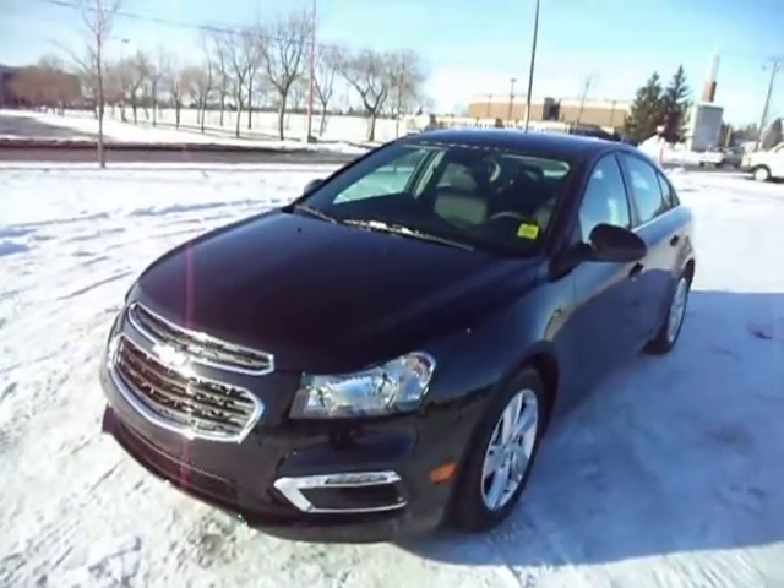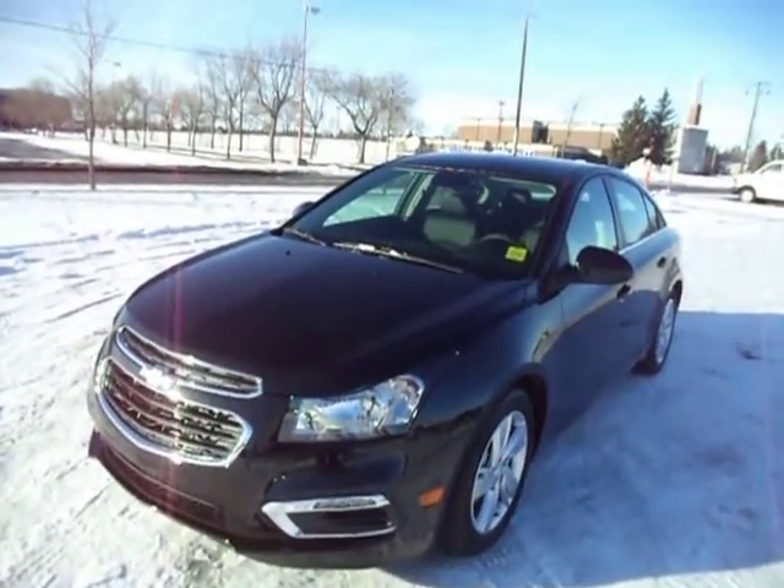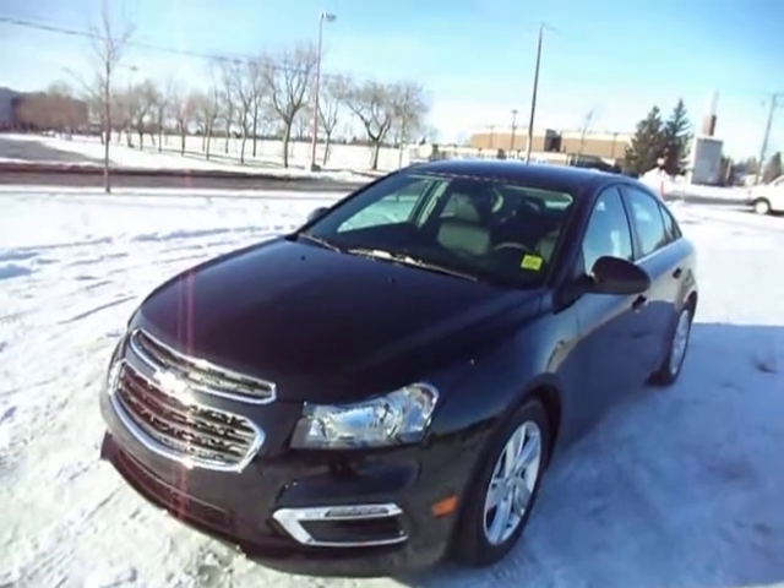This is Evan from Murray Sheff Calioc, from the corner of the city, driving me in McGrath in Lethbridge. And today we've got a brand new 2015 Chevy Cruze.